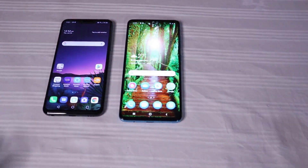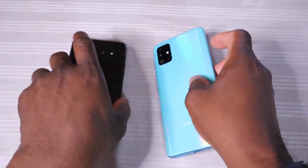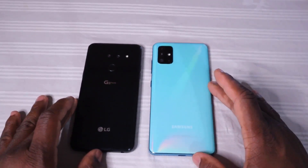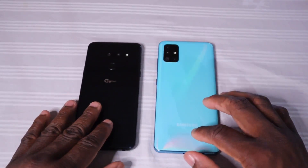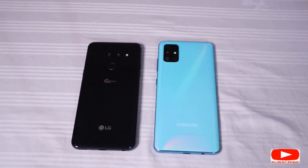I can recommend both of them. In this battle, I would certainly pay the additional money to get the LG G8 instead of the Samsung Galaxy A51. However, if you were set on getting the Samsung Galaxy A51, that is still a really good buy because it is worth that price. If you like what you've seen today, let me know by clicking Like. If you have any suggestions or questions, leave a comment. And if you want to see more videos like this, then subscribe. This is Asa, and I will see you again in another video.